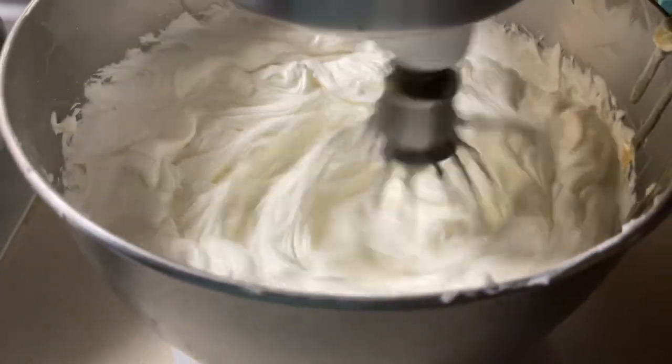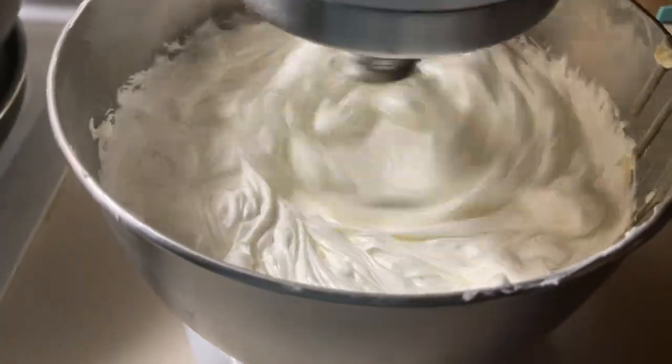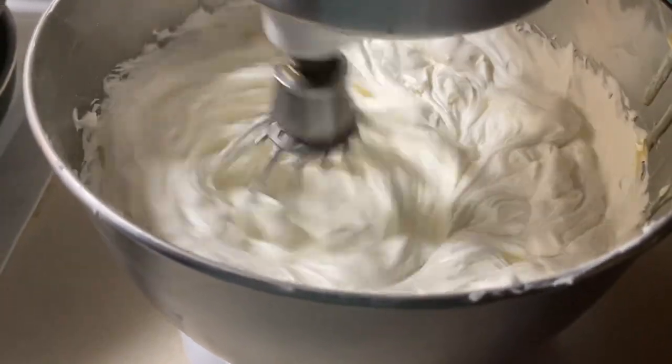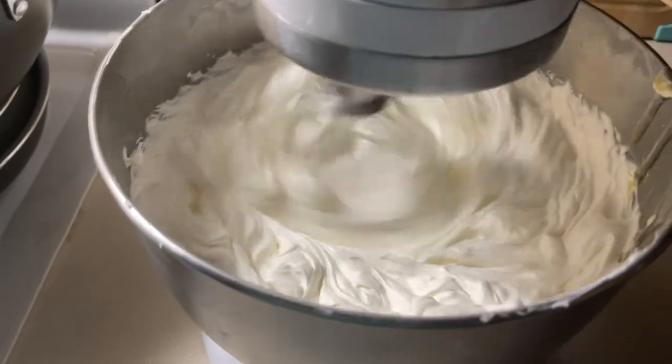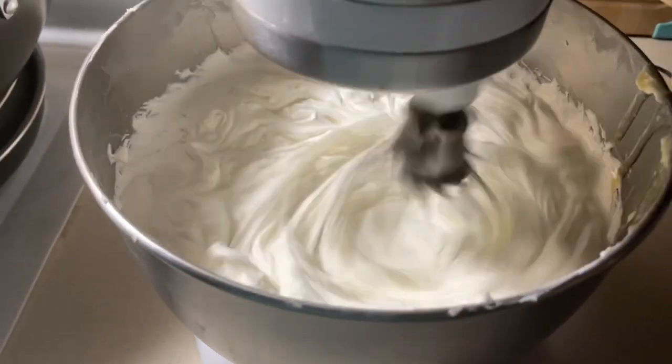I'm taking my whipped body butter — I make this at least once a month, everybody just loves it. Still loving my stand mixer.